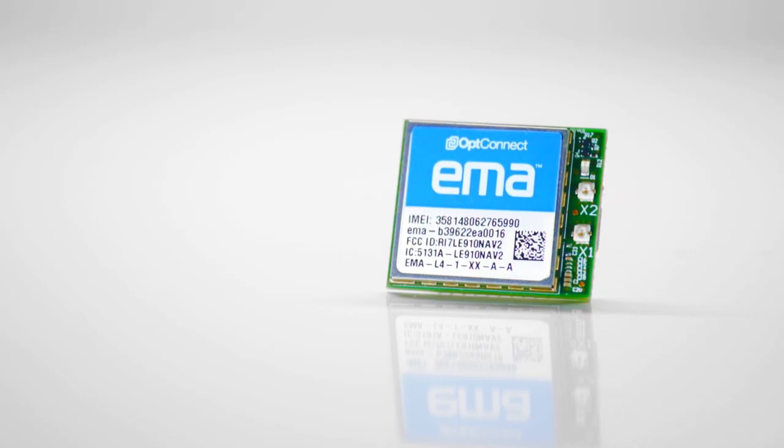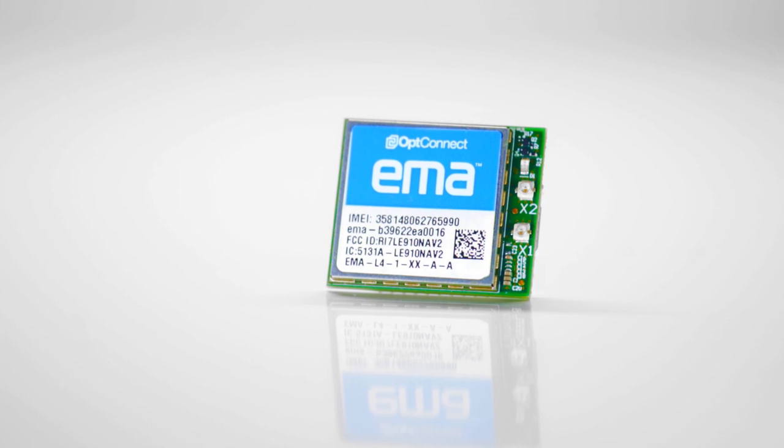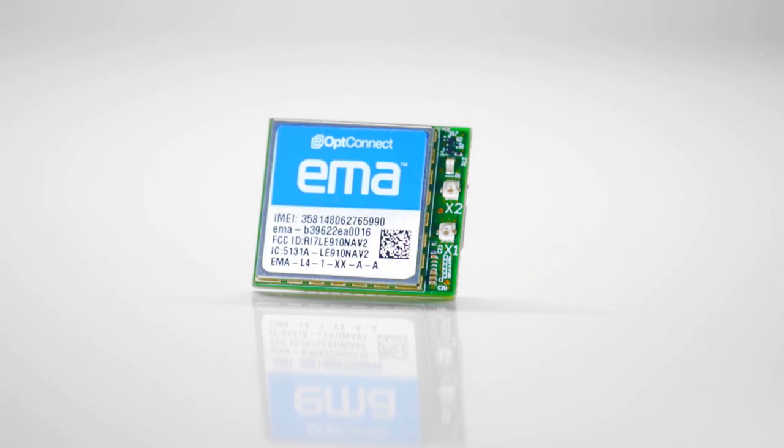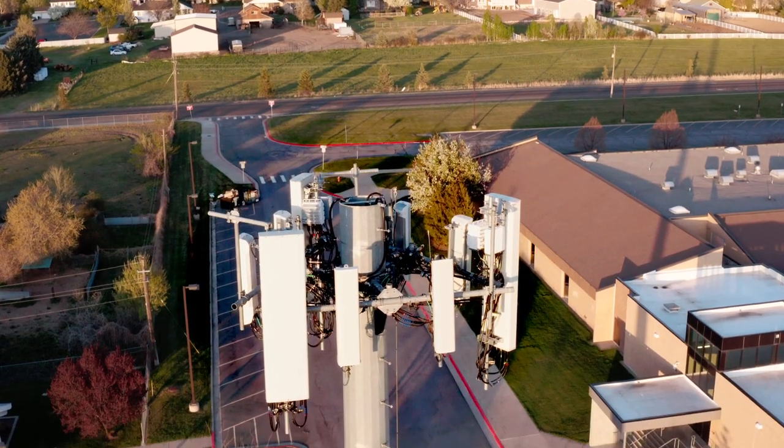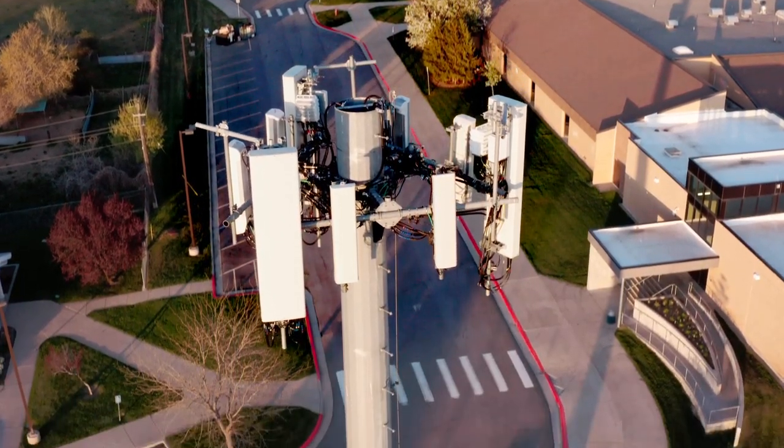That's why we created and developed OpConnect Emma. It's unlike any other embedded modem on the market. It's the first smart embedded modem. It eliminates the delays, complexities, and frustrations of typical cellular IoT deployments.